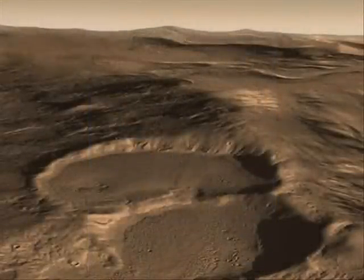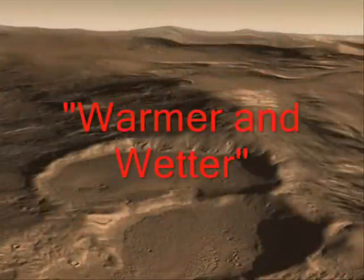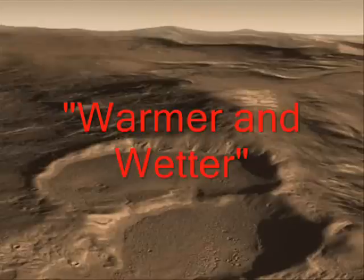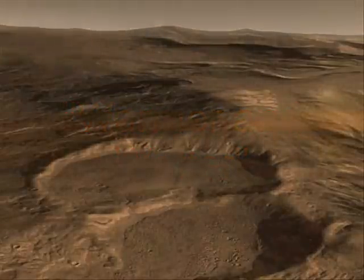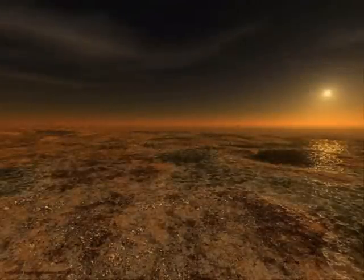Mars has many features that suggest the planet was once warmer and wetter, and at the very least, the ancient vents, if that's what they really are, would make great places to look for signs of past life.